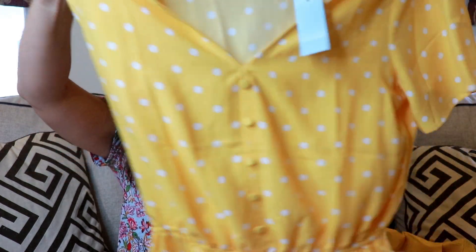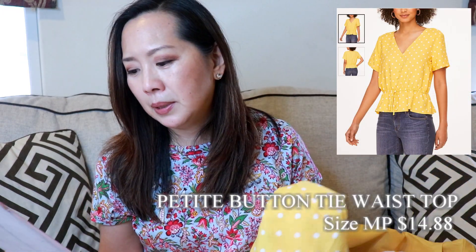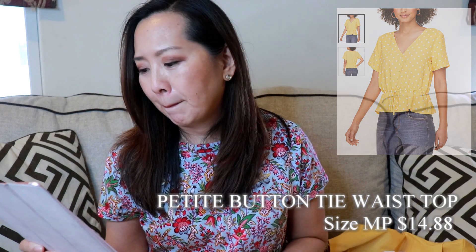My next outfit features this really cute yellow polka dot top with an elastic peplum waist. This is the petite button tie front top in size medium petite, priced at $14.88, retail $54.99 — again less than $15 for a pretty blouse.